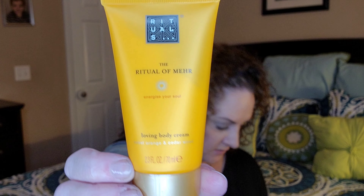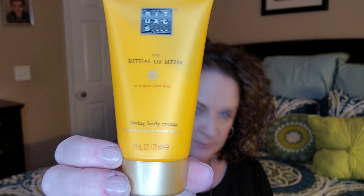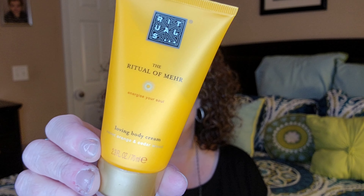Next up is this Rituals — The Ritual of Mare, Energize Yourself, Loving Body Cream. Nice deluxe sample size. This is a mystery product, so everybody got a mystery product in their box. It doesn't have any information other than 'mystery item,' but there's my mystery item.